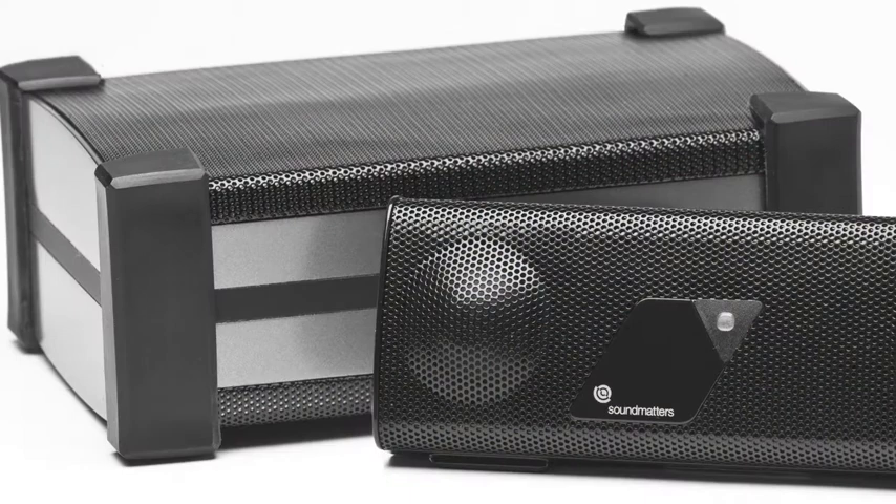The Foxlow from Sound Matters is a portable subwoofer for use with the Foxlow speaker and other compact speakers. The bass boost from this thing is shocking. It's priced at $149.